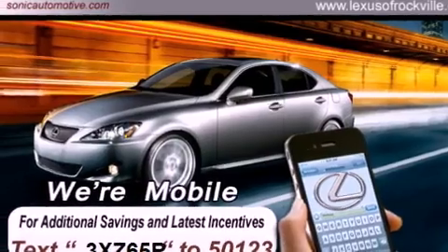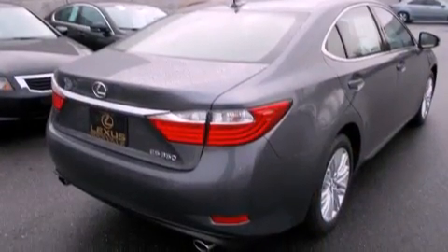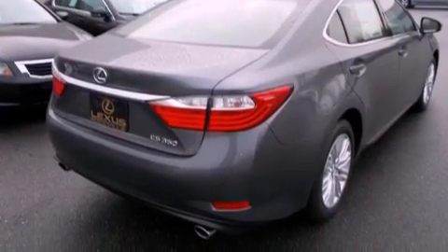Its top features include a navigation system, a heated steering wheel, a power moonroof, heated front seats, and high-intensity discharge headlights.